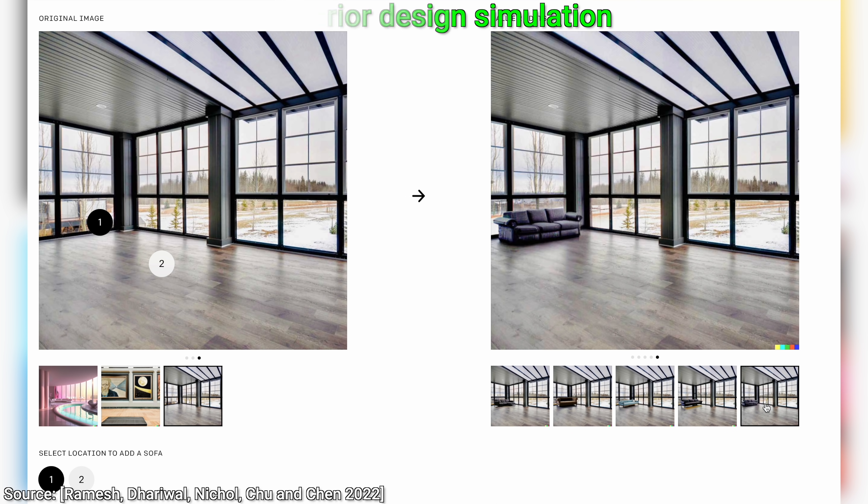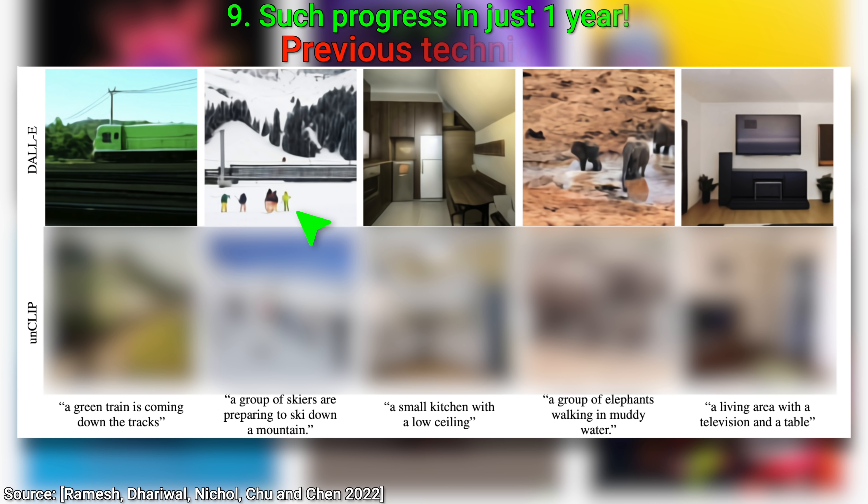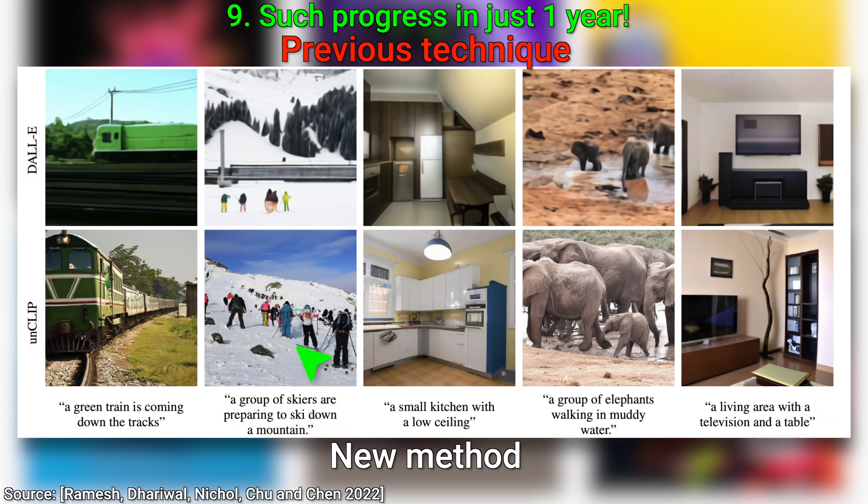Number nine: let's look at how much it has improved since DALL-E 1, side by side. There is no contest here. DALL-E 2 is on a completely different level from its first iteration. This is so much better, and such improvement in just a year. What a time to be alive!